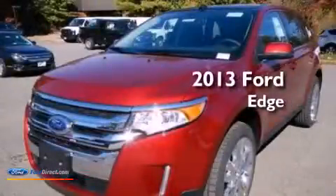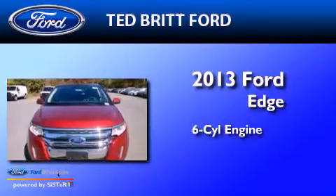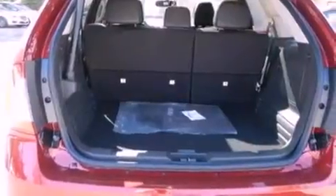This is a brand new 2013 Ford Edge. It features a six-cylinder engine and an automatic transmission. Its top features include heated front seats, a low tire pressure indicator, and 12 strategically positioned speakers.